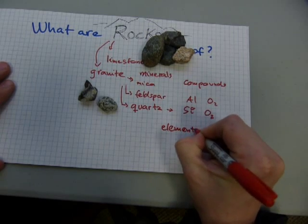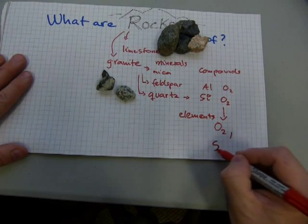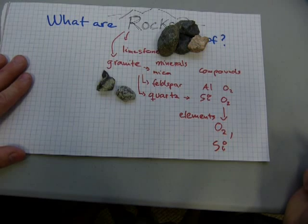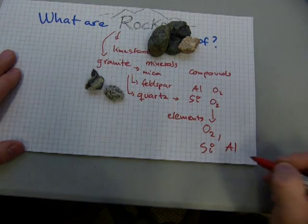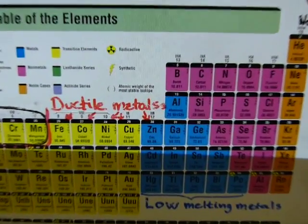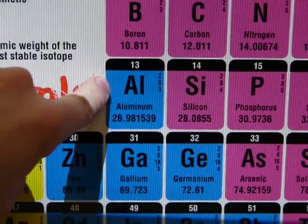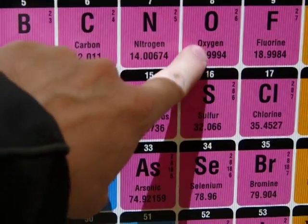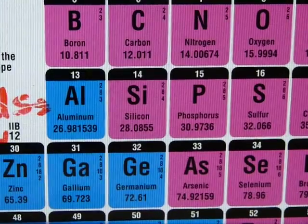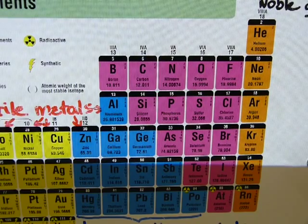Elements — for example, oxygen is an element, silicon is an element, aluminum is an element. You can find these elements in the periodic table of elements. If I zoom in, we have aluminum there, silicon next to it, and there's oxygen. And there's a whole bunch of other elements that make up compounds in rocks, which make up other different kinds of minerals — not just quartz, feldspar, or mica.